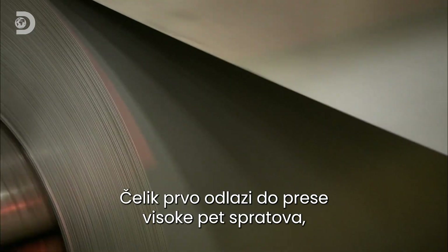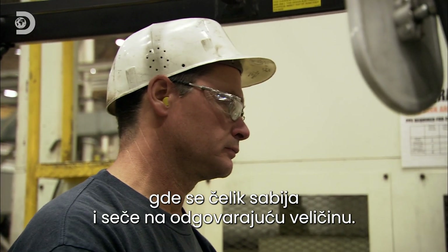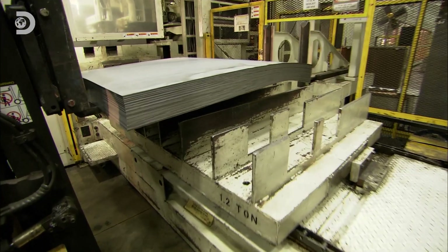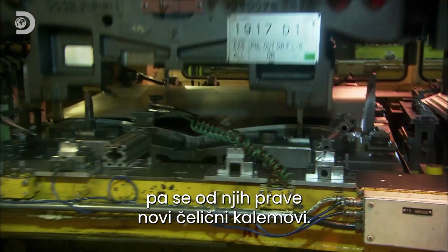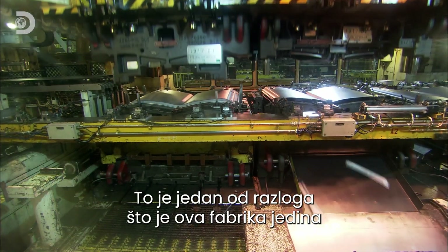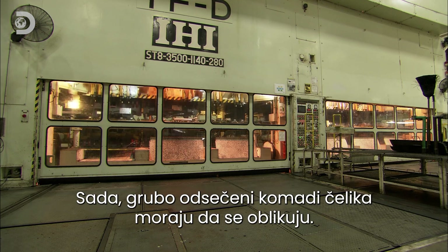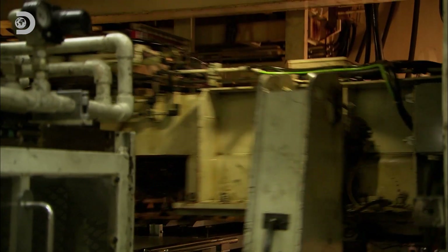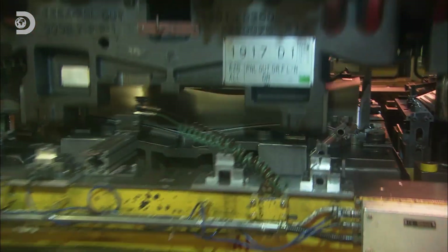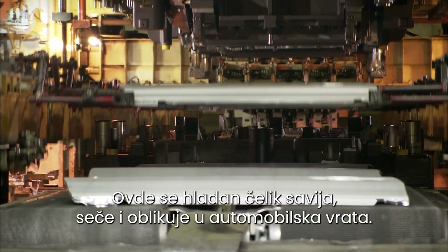The steel goes into the five-storey blanking press, where it's flattened and cut to size. Offcuts don't go to waste — they'll be recycled into new steel coils, one reason why this factory is the first ever zero-landfill car plant in America. Now the steel blanks have to be moulded into shape by one of five transfer presses, which bend, trim, punch and fold the cold steel into the shape of a car door.